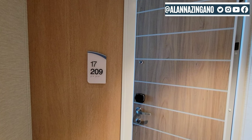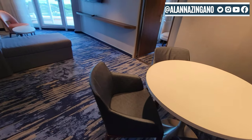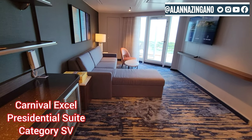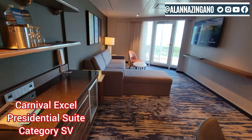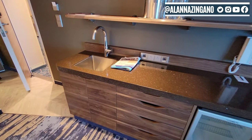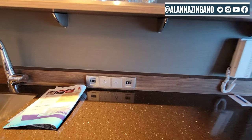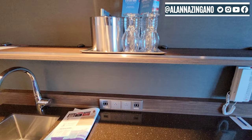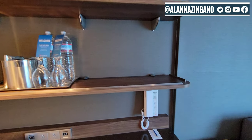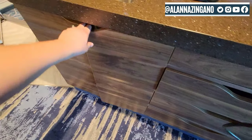Here we are at stateroom 17209. Walking right on in — this room is gorgeous! So we have a wet bar, a sink here, and your refrigerator. I'm seeing USB outlets and plugs, storage space, your phone, and some drawers to get organized as well. Lots of space here.